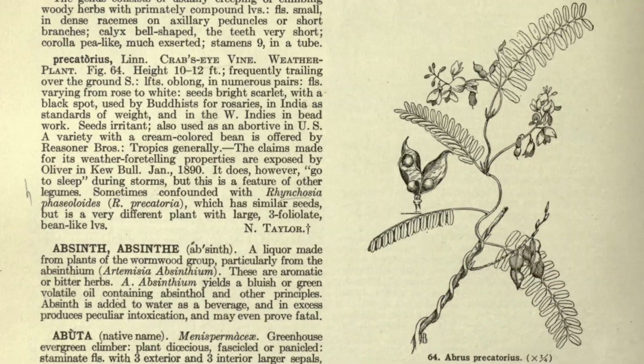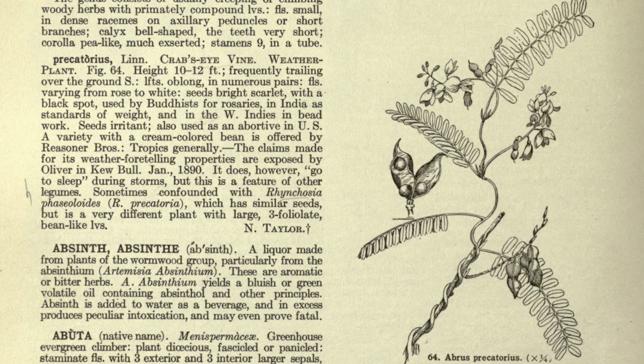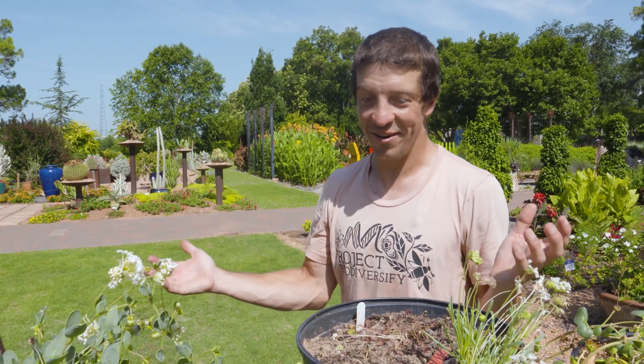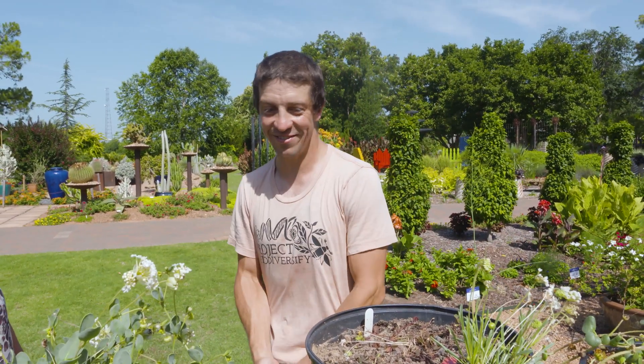Darwin grew a couple of species in his garden. Asa Gray, who many people consider the foremost American botanist, grew them and studied them. So they were really popular for a long time, and now they aren't. I think it's time for a resurgence of interest.